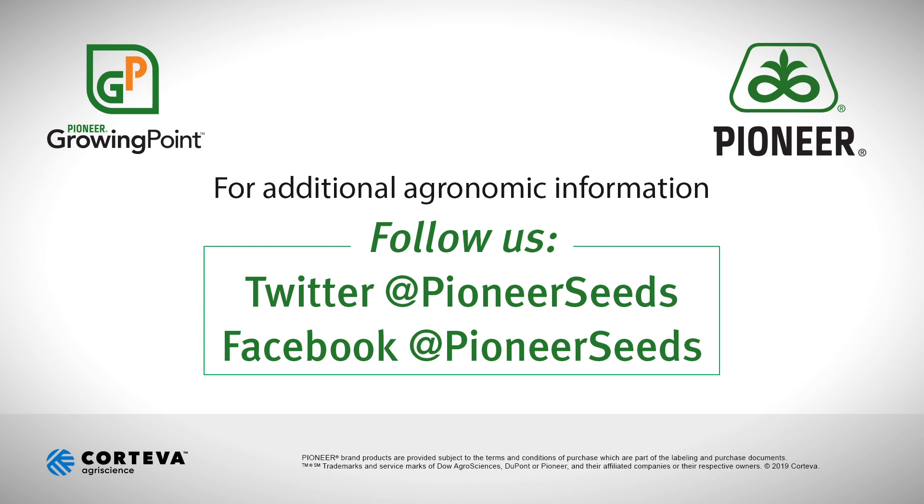Thank you. I hope that you found this video to be of use to your farming operation. Be safe and have a good day. That concludes this Pioneer Growing Point agronomy video podcast. Visit our page on pioneer.com and follow us on Twitter and Facebook for more agronomy insights.